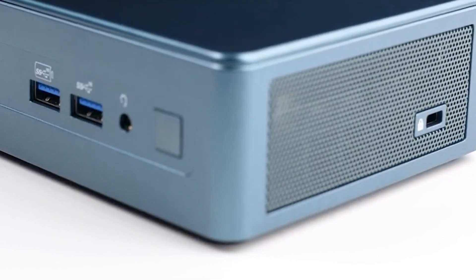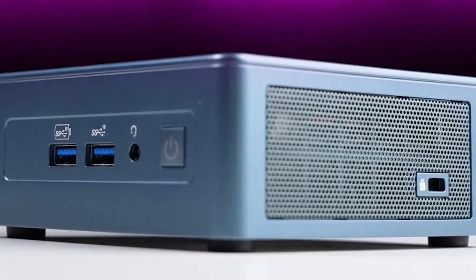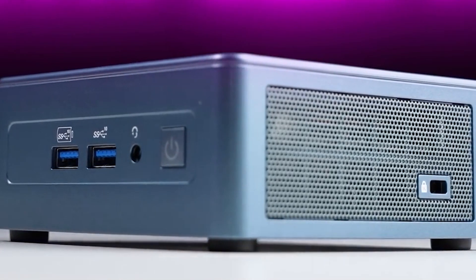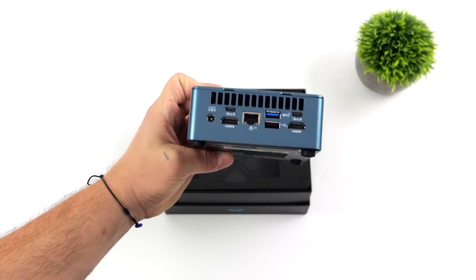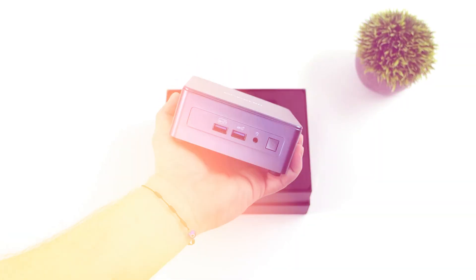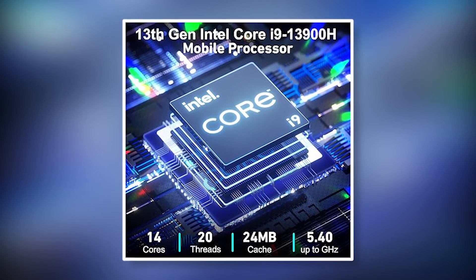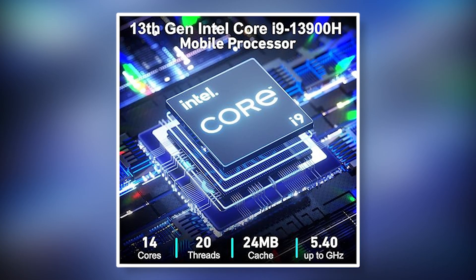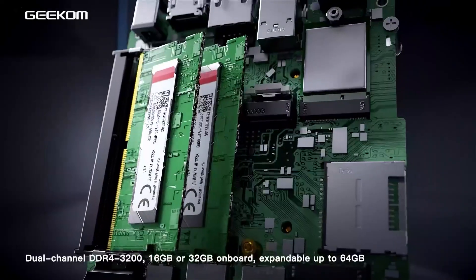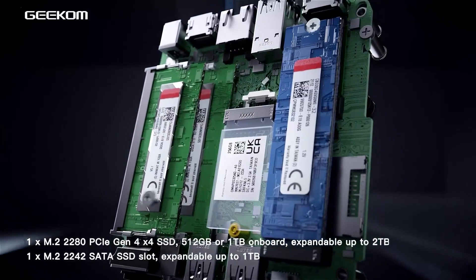The Geekum Mini gaming PC easily comes first on this list because it offers most of what the first two PCs offer, plus more. For instance, instead of a 1TB storage space, this PC comes with double that size. It also comes with a 13th generation Intel Core i9 processor, which has an edge over the Ryzen 9 in single-threaded performance benchmarks. It is also equipped with 32GB memory that is expandable to 64GB.